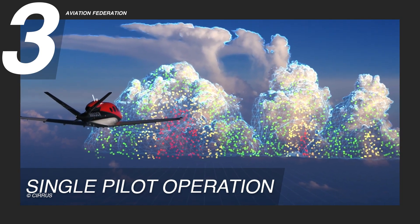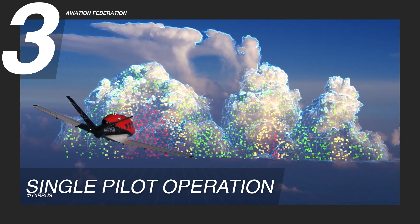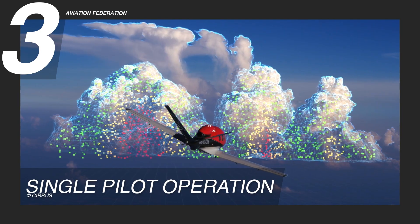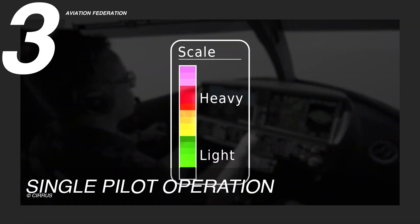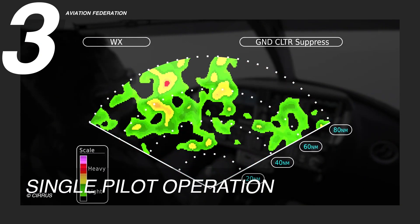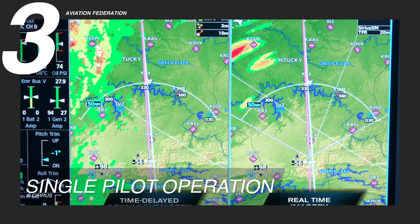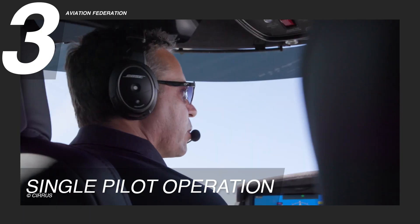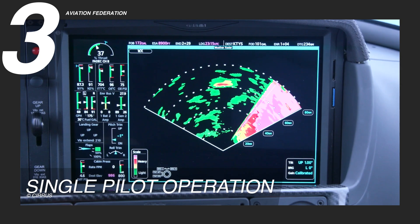Features like integrated checklists, synthetic vision, and flight envelope protection help reduce pilot workload and support better decision-making under pressure. It's a jet that doesn't just meet professional standards — it's tailored to the needs of real-world pilots, making it one of the most accessible and rewarding jets in the sky. With built-in training support and intuitive systems, even first-time jet pilots can build confidence quickly. The result is a flying experience that feels less like managing a machine and more like mastering freedom.